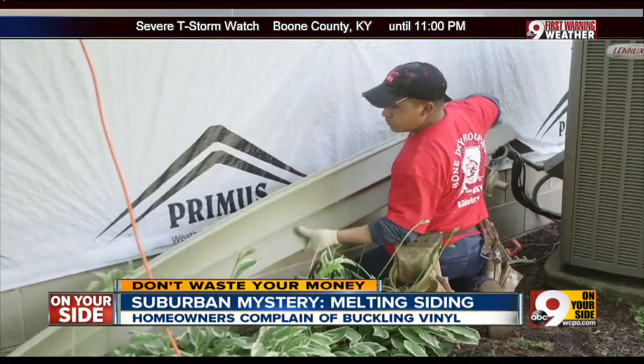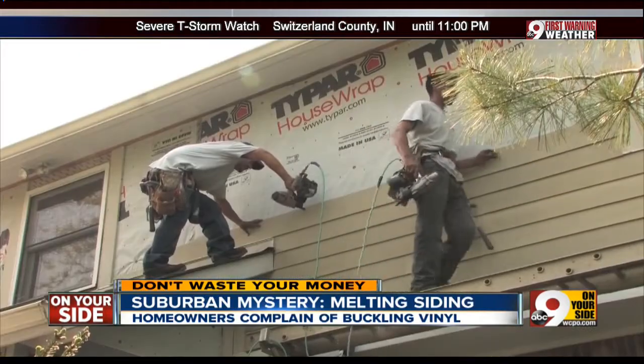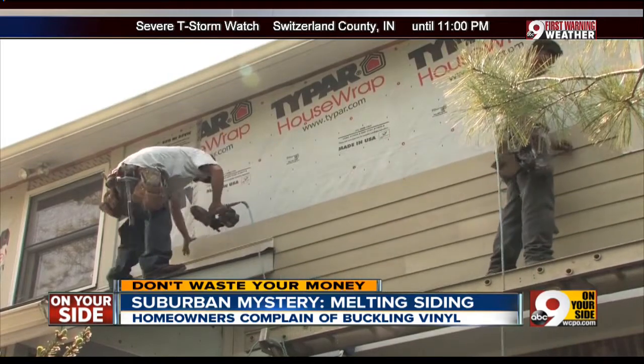This has become such a problem that many vinyl siding companies are actually excluding damage from low-E window reflection from their warranties. Angie Hicks says window makers and siding companies blame each other and will refuse to pay to replace the siding.